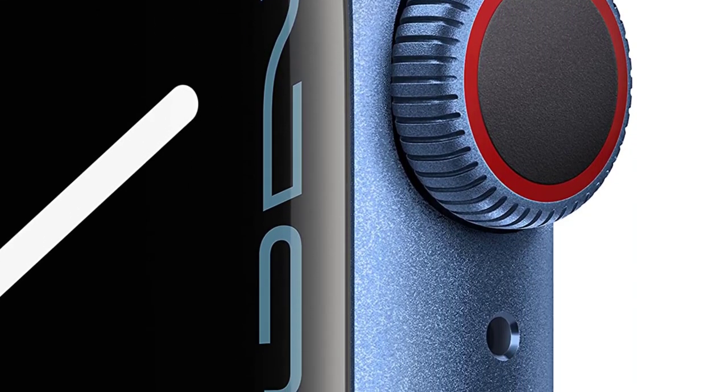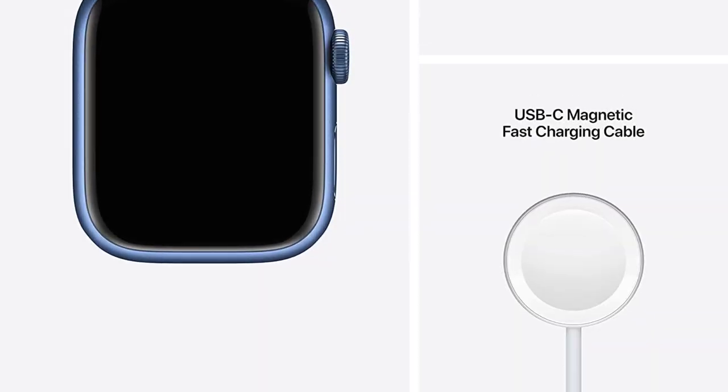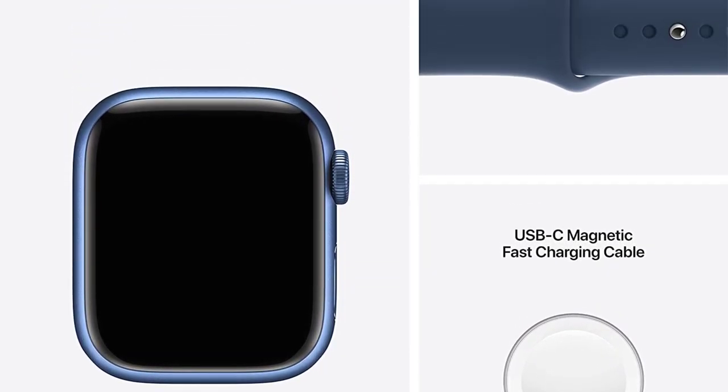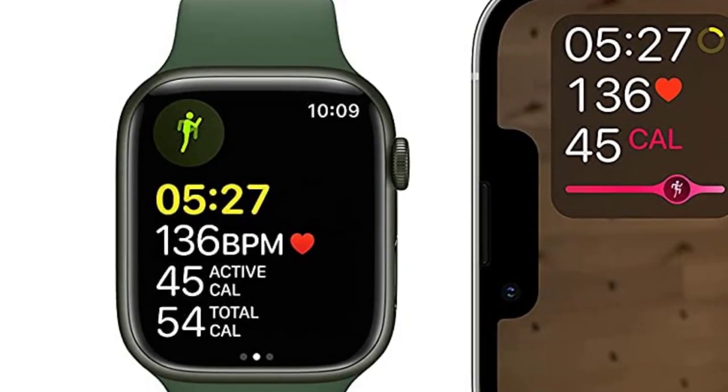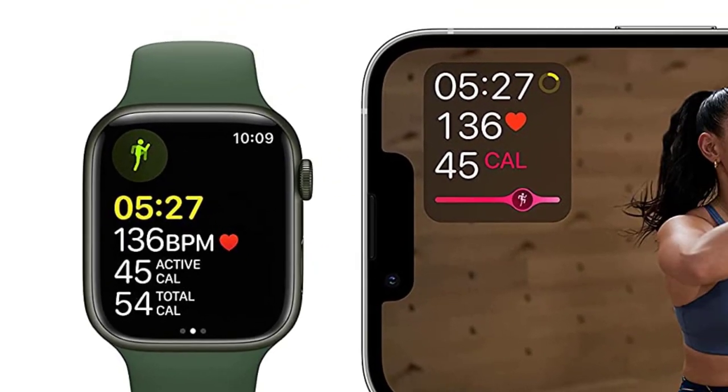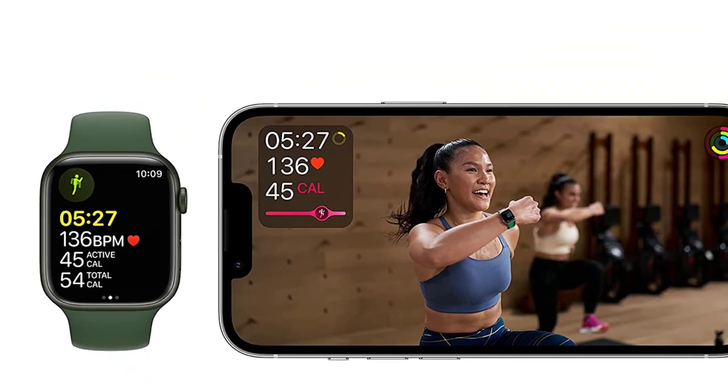The most crack-resistant front crystal yet on an Apple Watch, with IP6X dust resistance and swim-proof design. Measure your blood oxygen with a powerful sensor and app. Take an ECG anytime, anywhere.